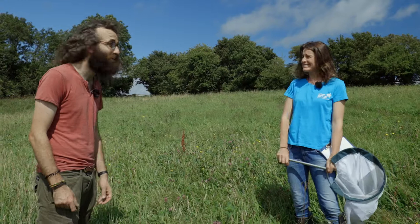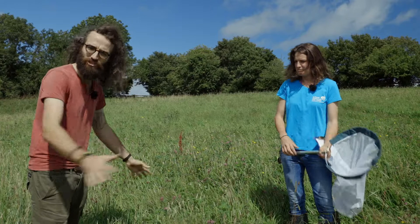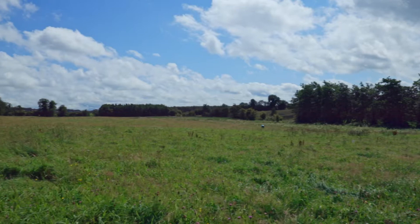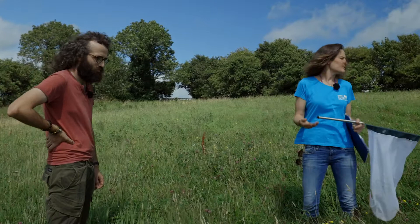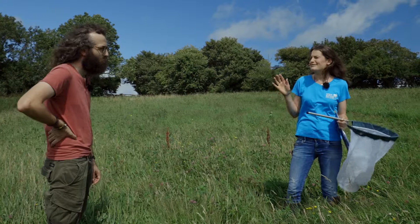So tell me about this field we're in. Is there anything special about this particular field? This is probably one of my favourite fields in the project. We're working on 40 different farms in the Kildare area, and this is just one farm. It's managed as a traditional hay meadow, so it's only cut maybe once or twice maximum a year. And it's got huge diversity of native Irish plants — I can see so many different colours of flowers all around us.